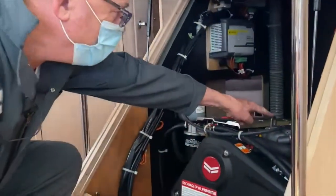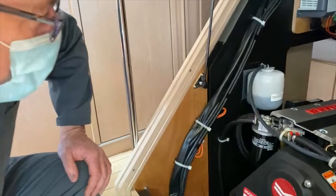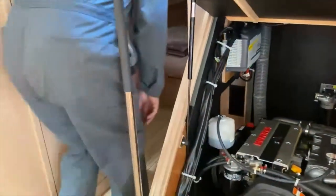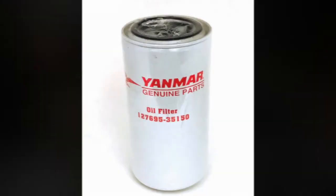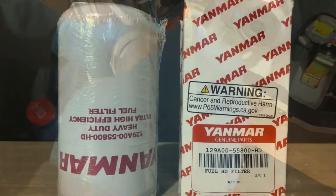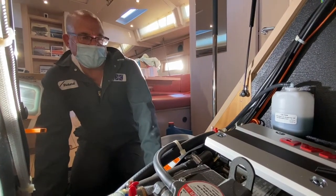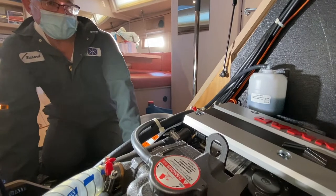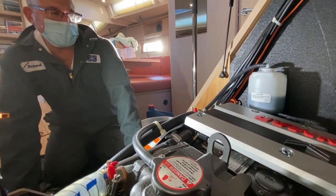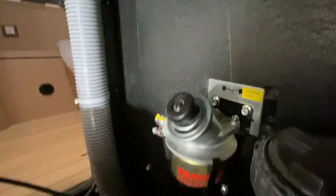When you're going to do the service, the first thing you need to determine is the correct engine model and serial number so that you're able to get the correct parts. Those numbers are typically on a plate on the engine — many times on the top of the engine on the valve cover — and they're also on the filters themselves. With the model and serial number, your local dealer will be able to supply you with the correct filters for oil and fuel. However, the primary fuel filter is in many cases by a different manufacturer, so you really need to get that information from the primary fuel filter. Collect that information first so that you're able to get the correct parts.